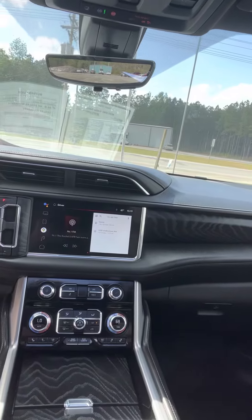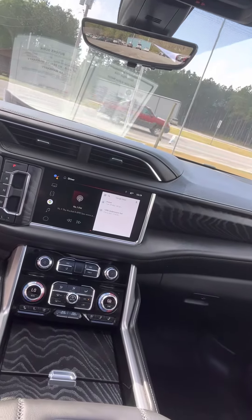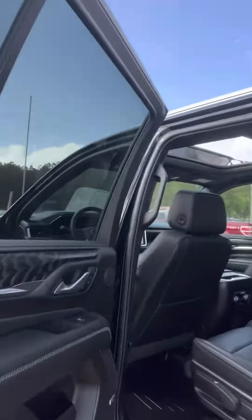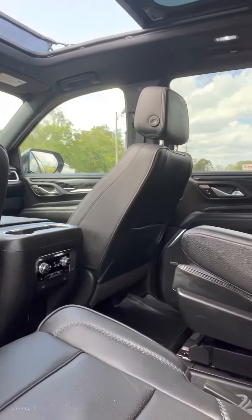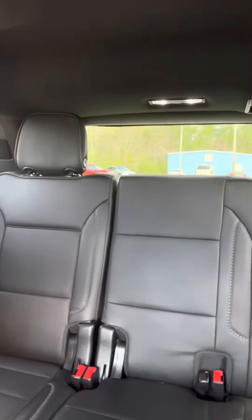Here is your driver information center, and then your infotainment center with all of your controls and a large console. The second row has bucket seats which are also heated. You have your controls there, all-weather mats throughout, and there's your third row bench seat.